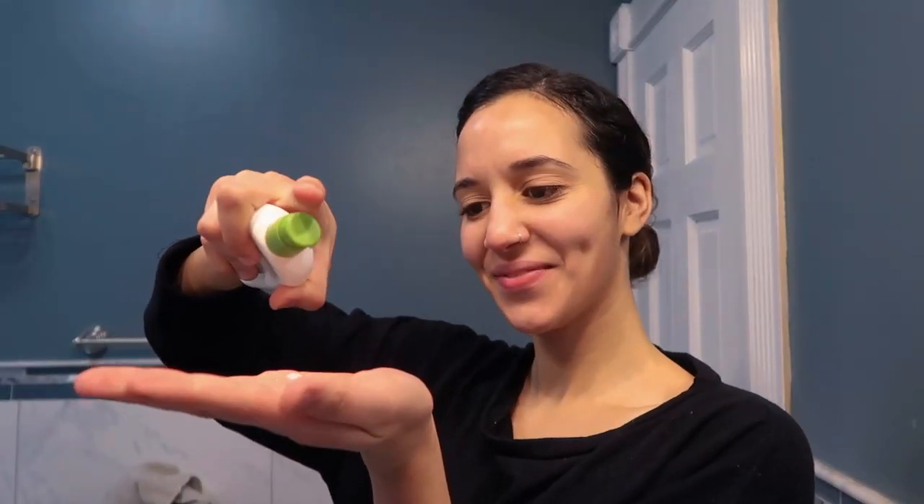Now it's time to moisturize with Cetaphil daily hydrating lotion. Dab, dab, dab and rub, rub, rub!